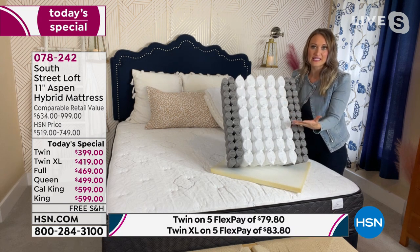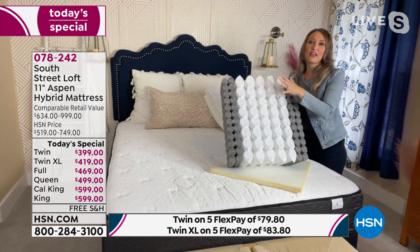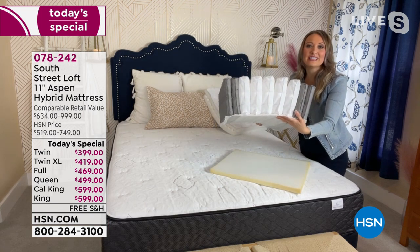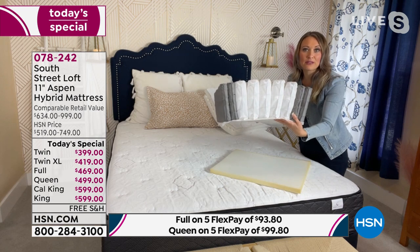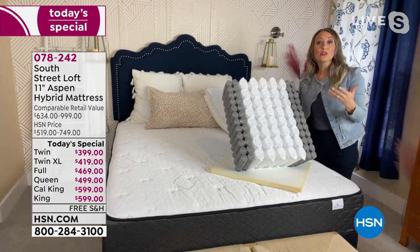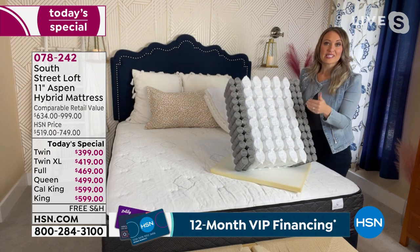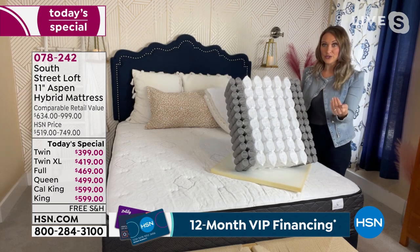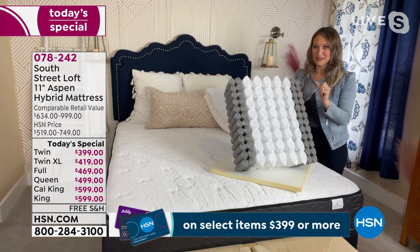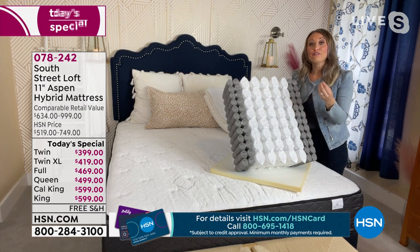So you can imagine this being you and your partner resting at night — someone getting out of bed, someone getting into bed, and the other person isn't being disturbed. And take a look — they're coils, so there's plenty of airflow and breathability. There are a lot of studies that say a cooler temperature environment is actually better for a night's rest. Our inner spring system retains less heat than a full foam mattress.